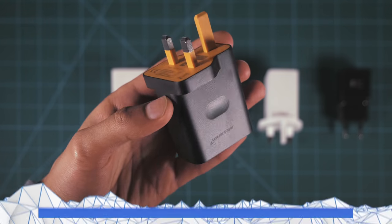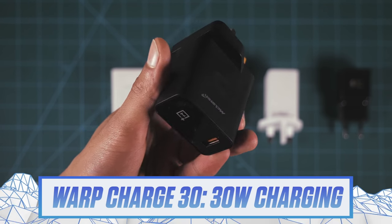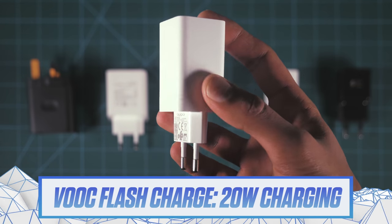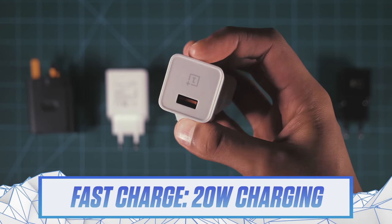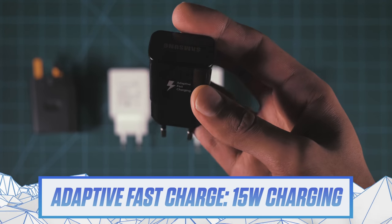Welcome to possibly the most comprehensive smartphone charging comparison you've ever seen. We've got OnePlus's Warp Charging, which they're likely to carry on to their future devices, Huawei's ridiculously powerful 40W Super Charging, which has won all my past tests, Oppo's VOOC Flash Charging, OnePlus's Dash Charge — which was then renamed to Fast Charge because of a copyright issue — and of course Samsung's Adaptive Fast Charging.